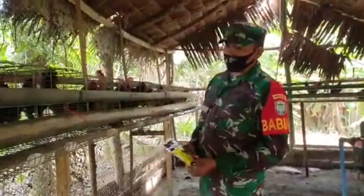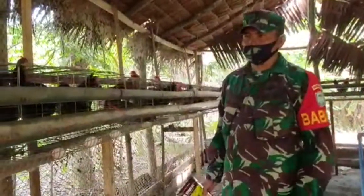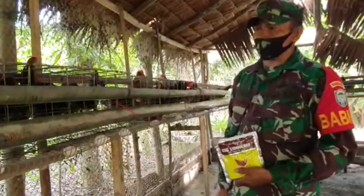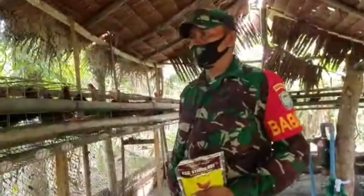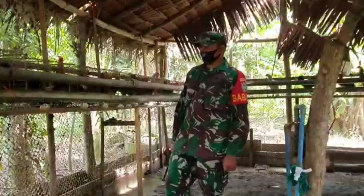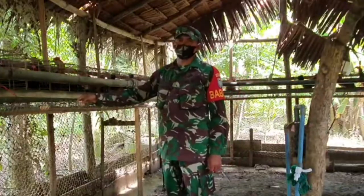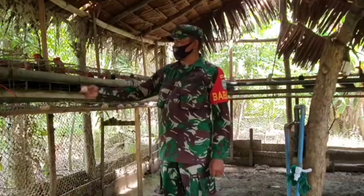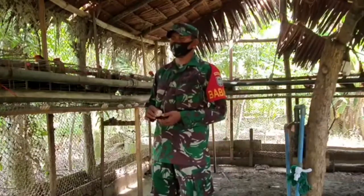Setiap hari, Alhamdulillah, produksi telur ayam saya mencapai 80 ataupun 85%. Satu hari satu ekor menghabiskan pakan satu on dengan harga Rp700 per on. Saya membeli ayam ini sejumlah 60 ekor. Dalam satu hari, ayam saya bisa memproduksi telur sejumlah 45 sampai 50 butir, yang berarti mencapai produksi 85%.